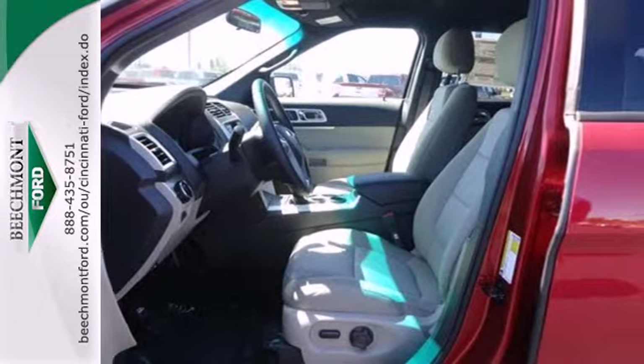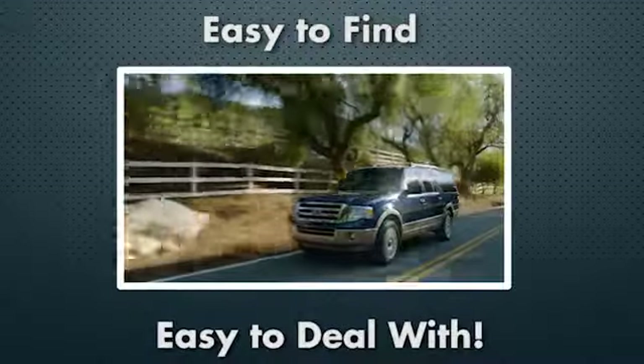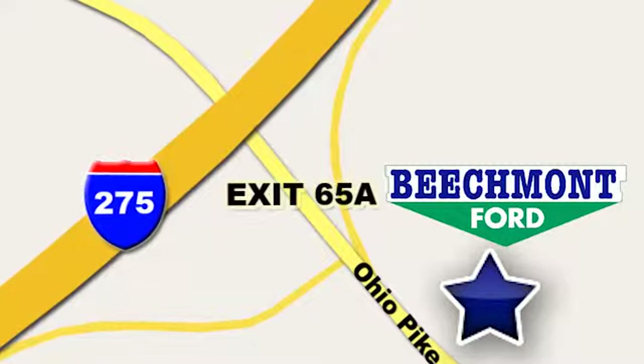See it today. Beachmont Ford — we're a friend in the community. Stop in today. We're easy to find, easy to deal with, off of I-275 at 65A Beachmont Avenue.